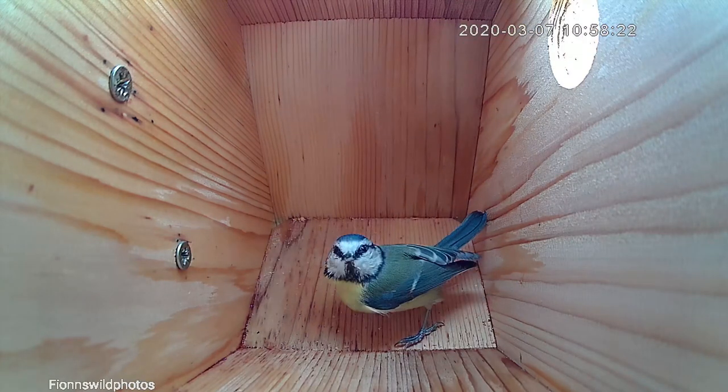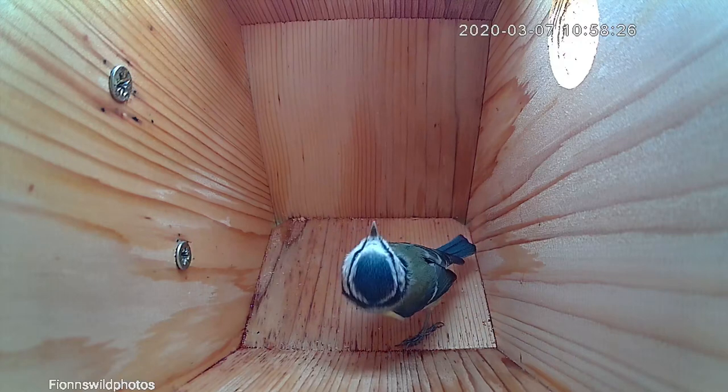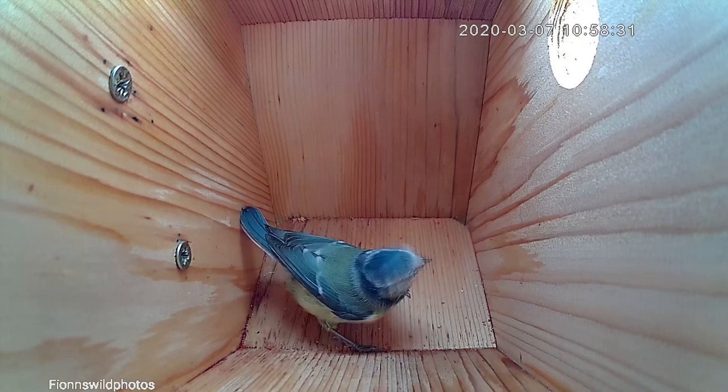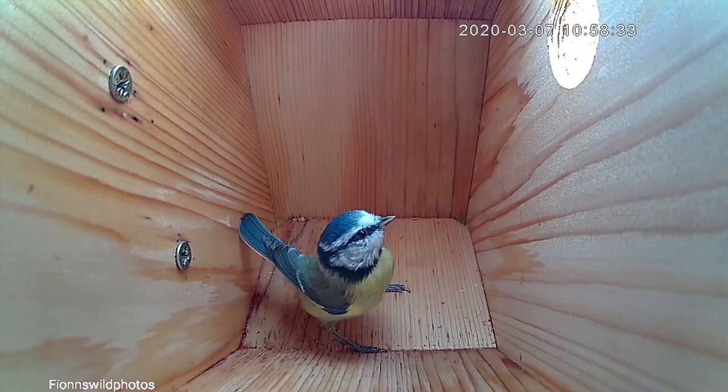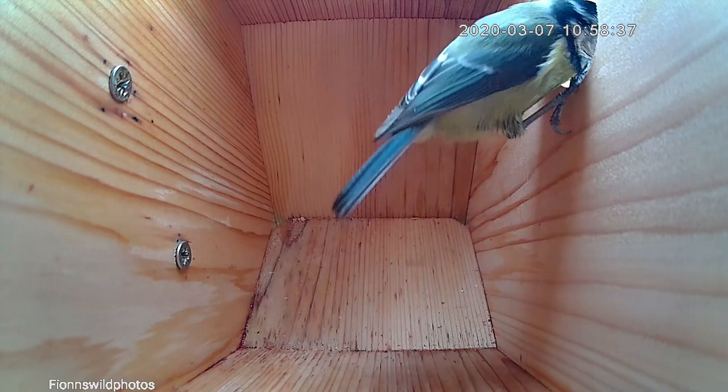That's a general thing — people with nest boxes will be used to seeing that, it's quite a common thing to see. Then she does a good look around and maybe does a few nesting shuffles to see if the place is going to be suitable to build a nest, and checks everything out.